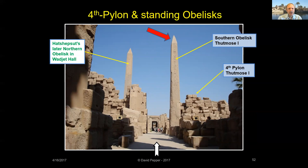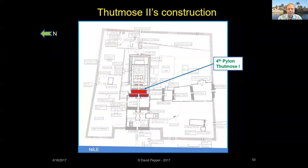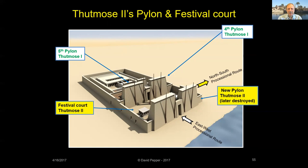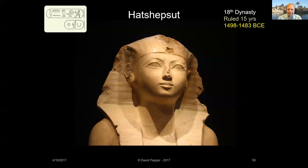An inscription on the standing obelisk says its pyramid-shaped cap was encased with electrum. Thutmose II was the son of Thutmose I, probably only about 17 years old when he became king. This king only reigned a few years, but during that time he built a festival court and a new pylon to the west of his father's Fourth Pylon. Thutmose II's new pylon and its festival court created a new western entrance to the temple and linked the north-south and east-west processional routes. His construction enclosed the obelisks of Thutmose I, the White Chapel of Senusrat I, and the limestone chapel of Amenhotep I. Thutmose II's new pylon was later destroyed, and its blocks were used as fill for the yet-to-be-built Third Pylon.